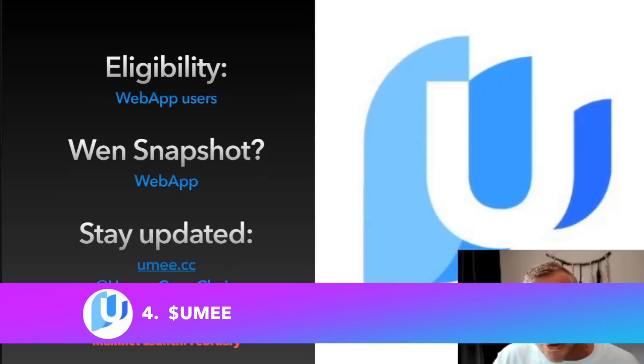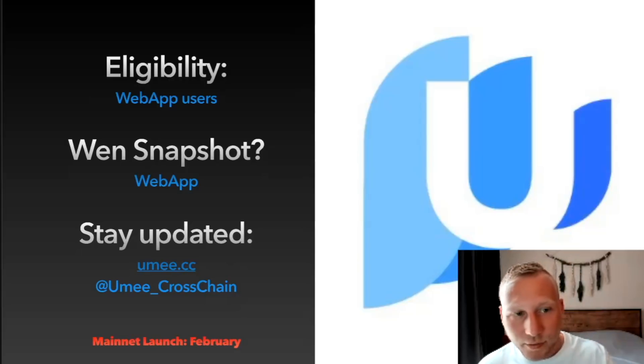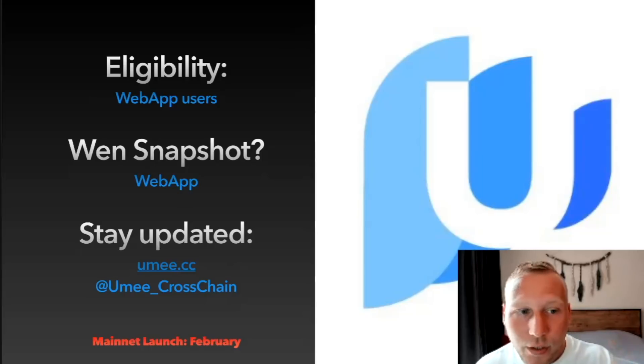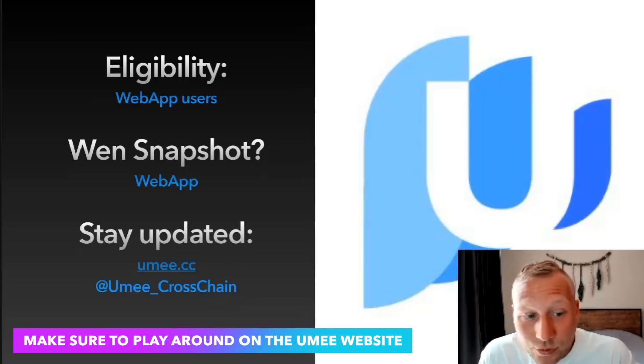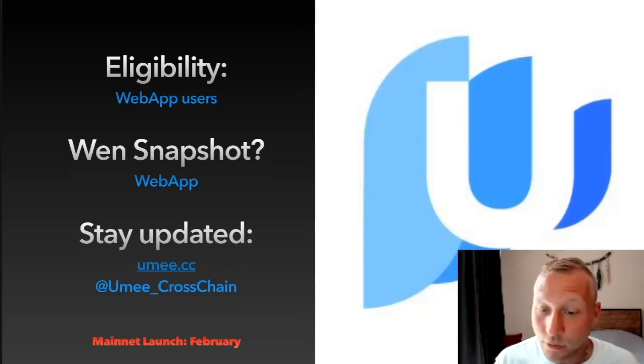The next one is a cross-chain lending protocol that implements IBC — the Aave of Cosmos, just on steroids. UMI Network is coming. Eligibility for the airdrop is that you must be an early web app user. I don't know the exact snapshot date, but as long as you use the web app — which just launched and is already live — you could maximize your eligibility. Stay updated at UMI.cc as their website and at UMI underscore cross-chain on Twitter. Mainnet launch is in February, and they just had a massive token sale on CoinList.